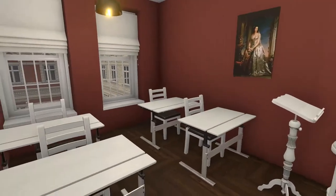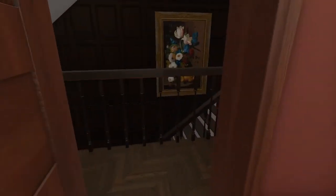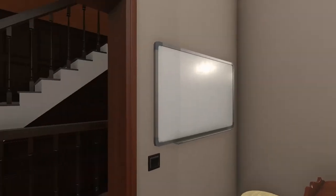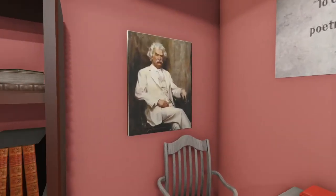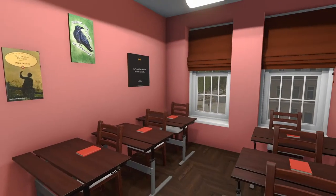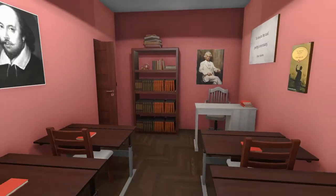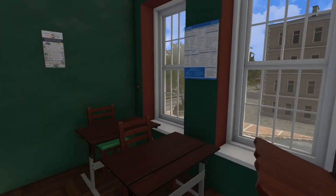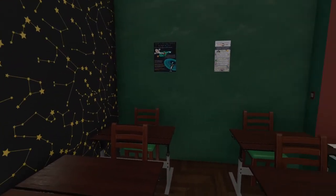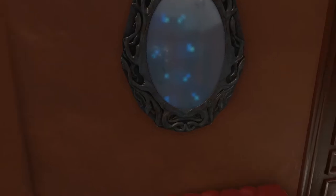We come up to the first classroom, then we have another classroom, and of course our literature teacher. This is probably my favorite room. And the third floor has the dormitories.